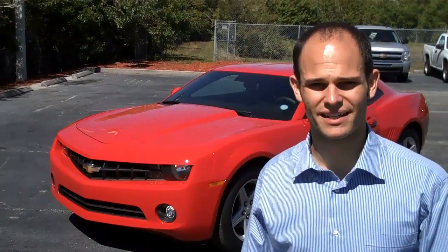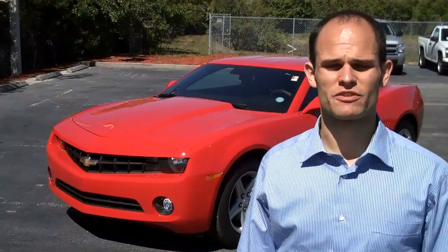Hi, this is Dan Penton with Bob Steele Chevrolet. Take a minute to show you the brand new 2010 Camaro. You can always reach me at 632-6700 or on email. Wanted to thank you for the opportunity to earn your business.